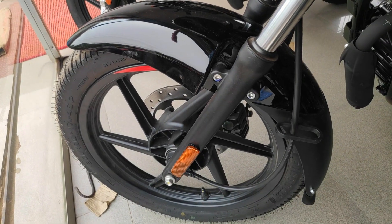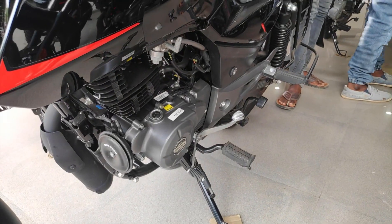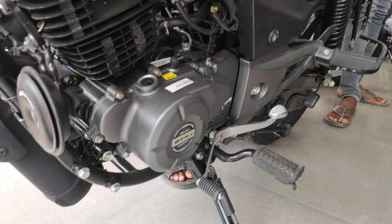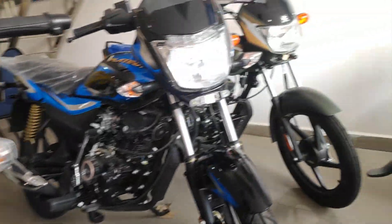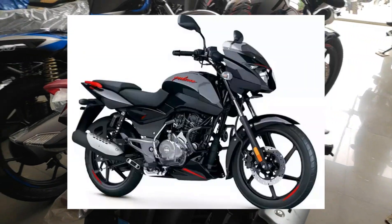Starting with the Pulsar 125 Split Variant, I've got a photo in this video. You can see the Pulsar 150 Drum Variant and Disk Variant for reference. This is the Pulsar 125 Split Variant as seen in the showroom photo.